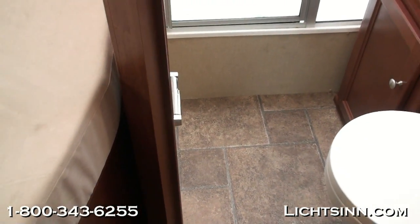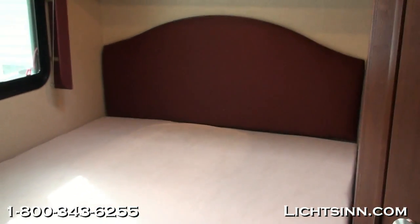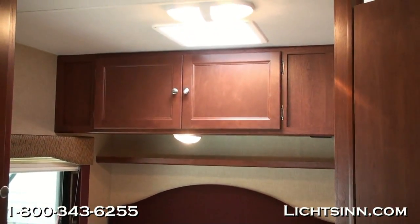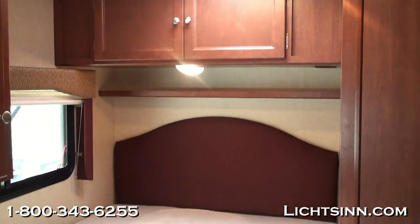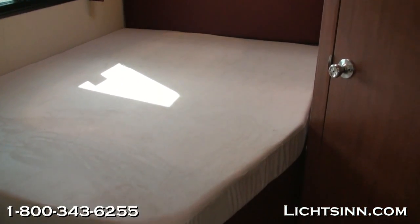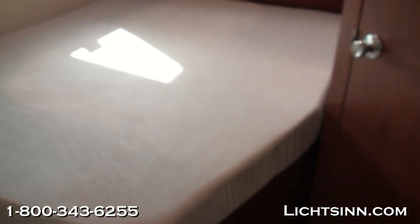A key advantage of this coach is the permanent bed, which is only six inches shy of a true queen bed — a 54-by-80-inch sleeping surface. It features overhead storage, a nightstand up top, a vent to the rear, and plenty of lighting. The dual-glazed thermal-insulated windows continue into the bedroom along with pleated blinds, and there is additional storage just above the foot of the bed.